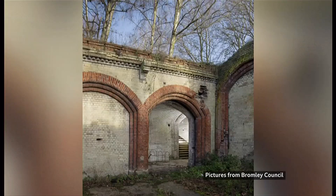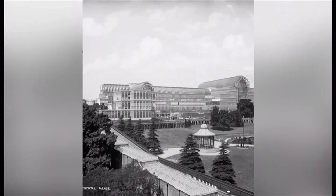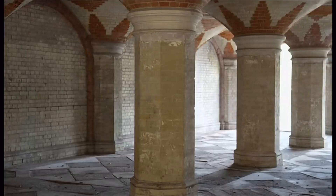Hard to believe this derelict subway was once the gateway to the great Crystal Palace. That was destroyed by fire in 1936, but the subway remained and now it's been restored to its former glory.